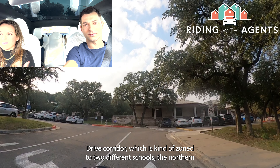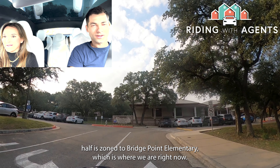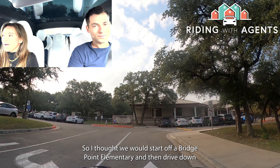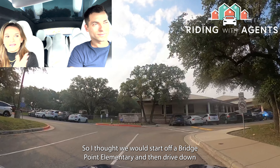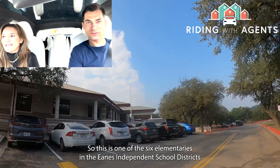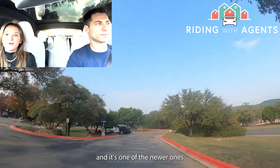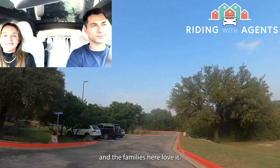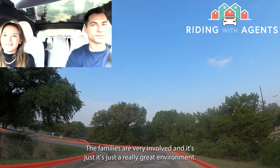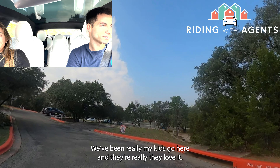We're going to show you around the Westlake Drive corridor, which is zoned to two different schools. The northern half is zoned to Bridgepoint Elementary, where we are right now, and then the southern half is zoned to Eanes Elementary. This is one of the six elementaries in the Eanes ISD school district and one of the newer ones. The families here love it — it's a great school, the families are very involved, and my kids go here and they love it.